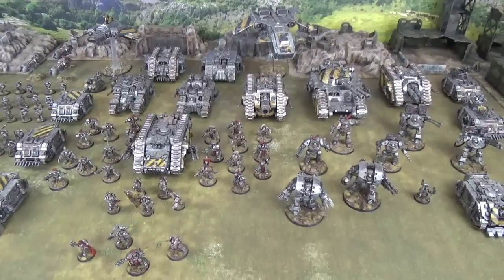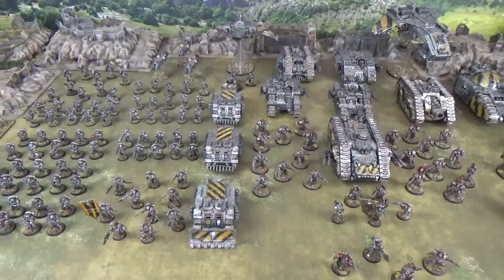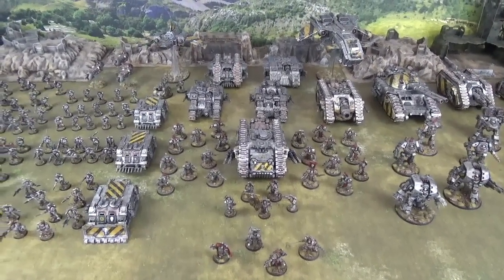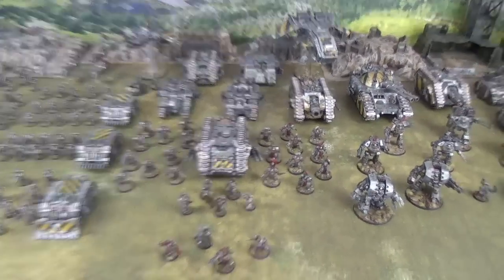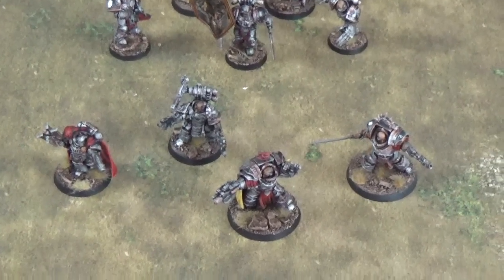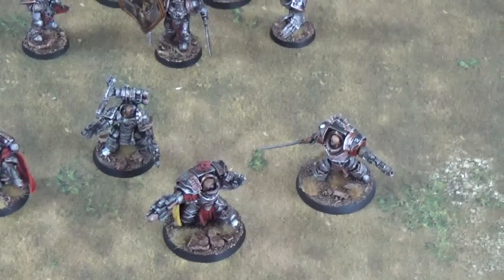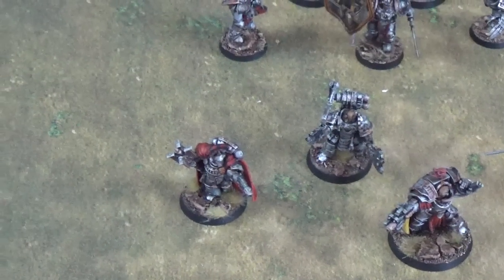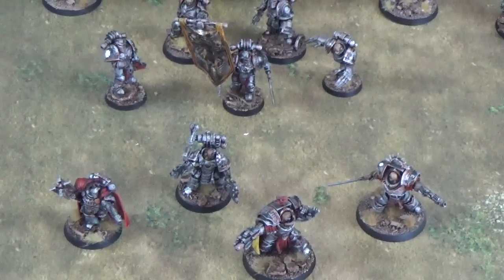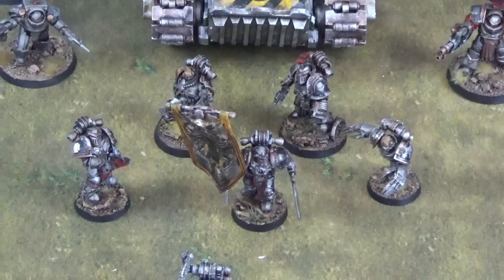We are very, very impressed with the level of detailing and the excellent standard of finish on every model in this force, as we shall see as we take a closer look. This force has multiple HQ choices giving them good flexibility, including a Prytor in Terminator armour, another Prytor or perhaps a Centurion also in Terminator armour, and two Centurions upgraded to Consuls — one is a Chaplain, the other is a Forgelord. For when the Prytor is fielded, we also have a Legion Command Squad who have a great mix of models.